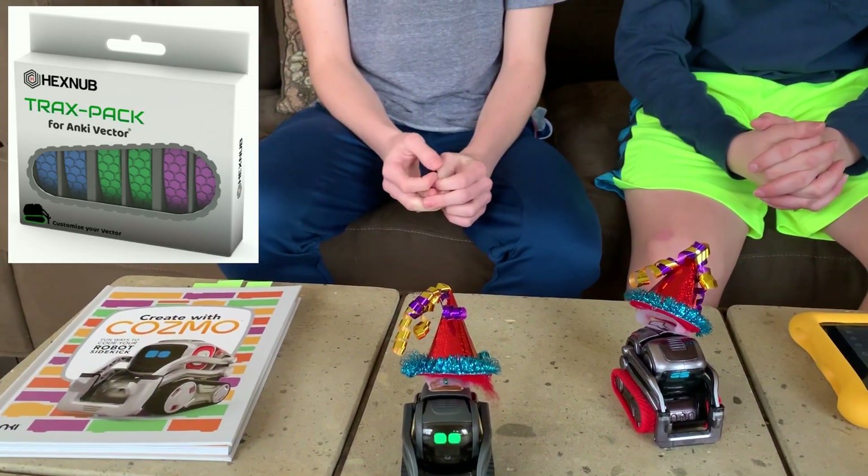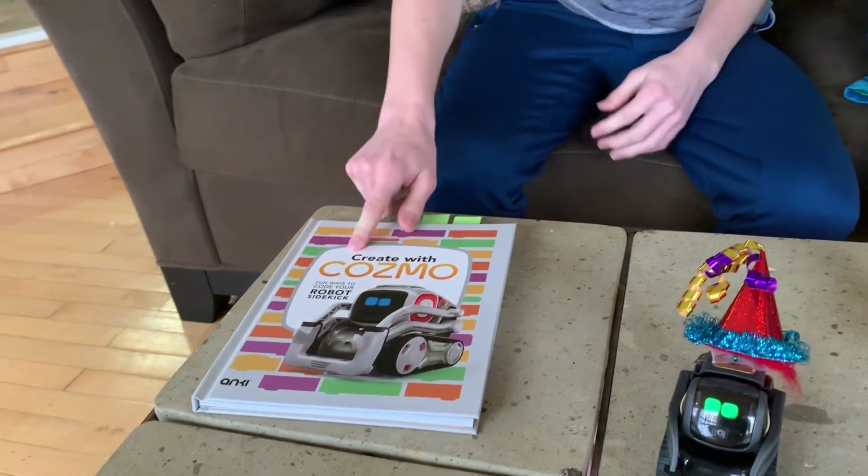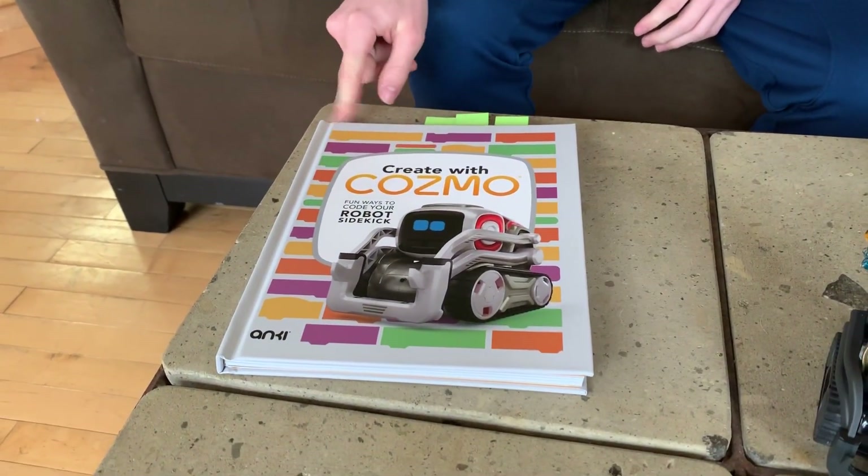Today we're really here to show you guys Anki's new book. It's called 'Create with Cosmo: Fun Ways to Code Your Robot Sidekick.'